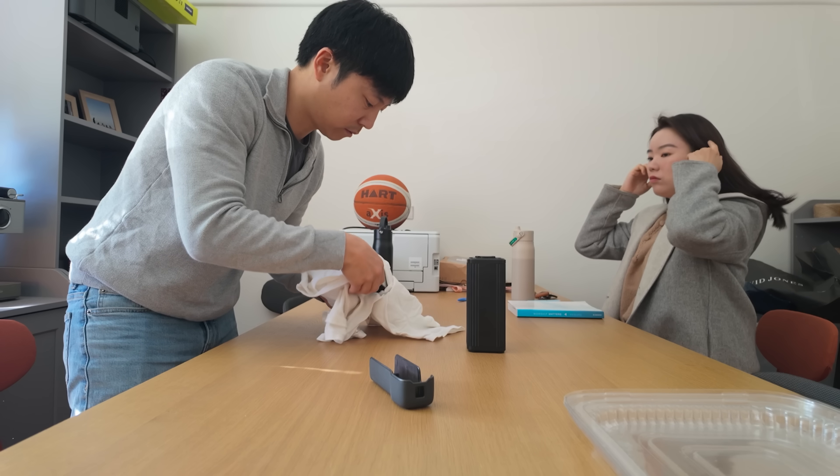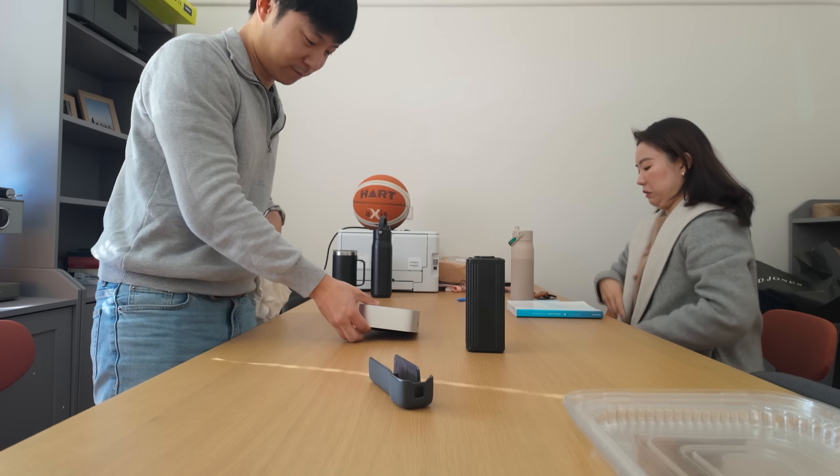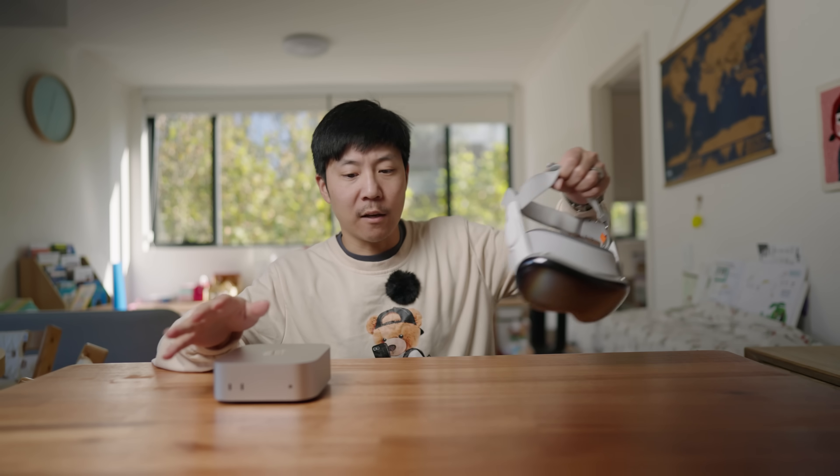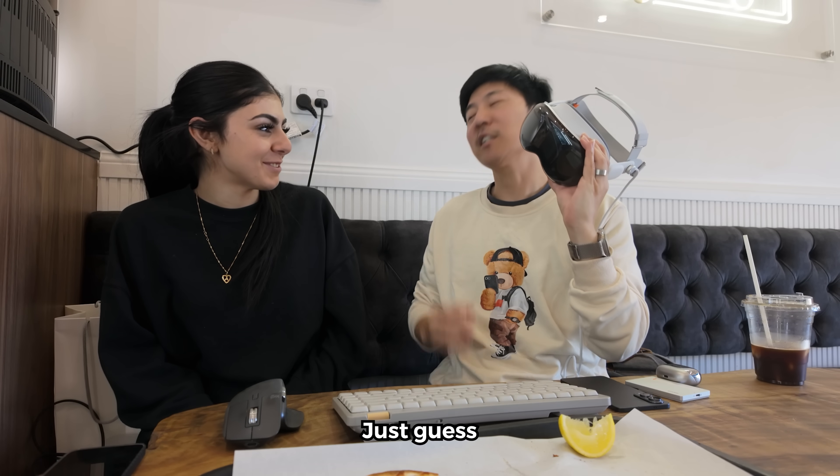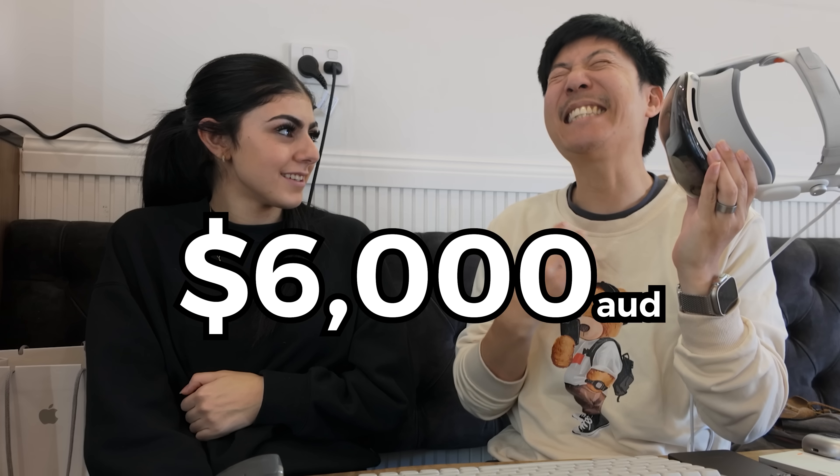For the next 21 days, I will be using this M4 base Mac Mini alongside this Vision Pro exclusively. Guess how much this is? Just guess. Like $2,000? $6,000.